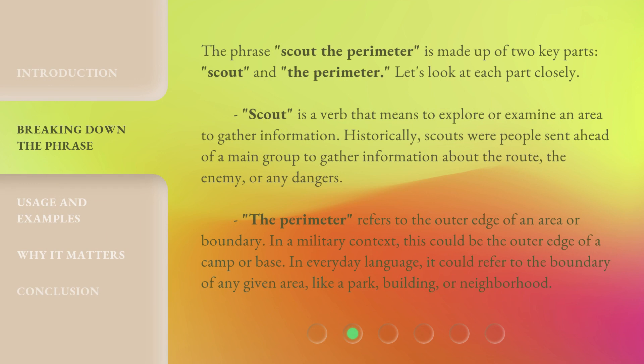The phrase, Scout the Perimeter, is made up of two key parts: Scout and the Perimeter. Let's look at each part closely. Scout is a verb that means to explore or examine an area to gather information. Historically, scouts were people sent ahead of a main group to gather information about the route, the enemy, or any dangers.